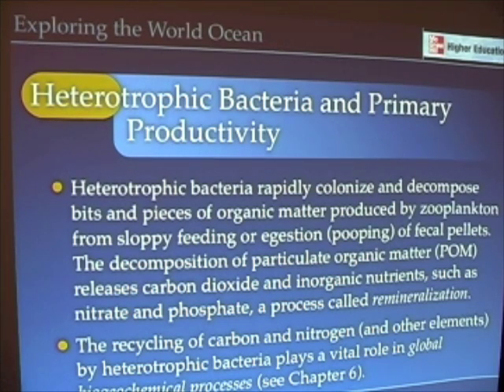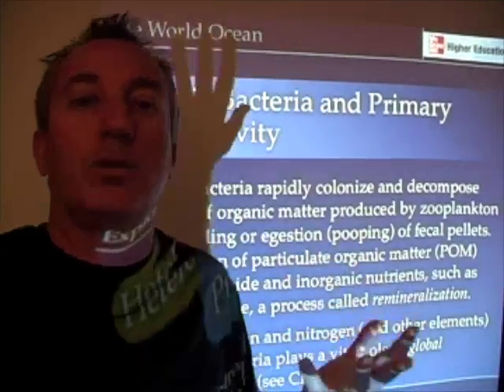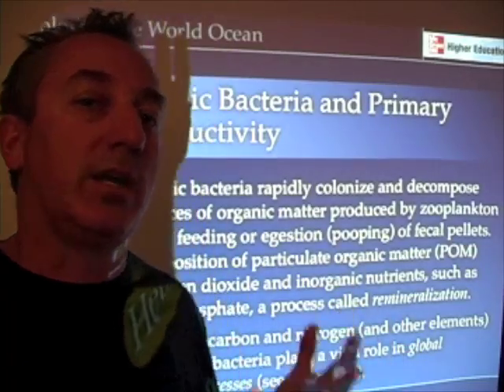This cycle by which phytoplankton use nutrients — nitrates, phosphates, or any other substance including carbon — and by which heterotrophic bacteria then break down the products of photosynthesis or the byproducts of zooplankton feeding, is called biogeochemical cycles or global biogeochemical processes. Heterotrophic bacteria are a really important part of nature's cycles, and that's why they're called nature's little recyclers.